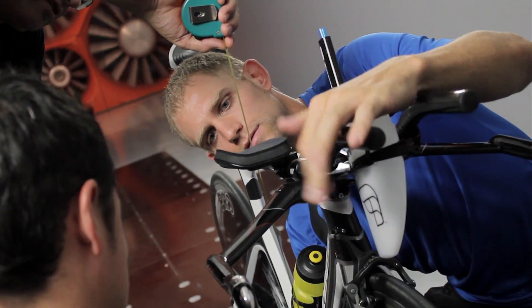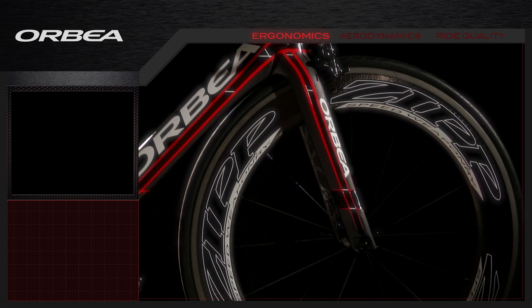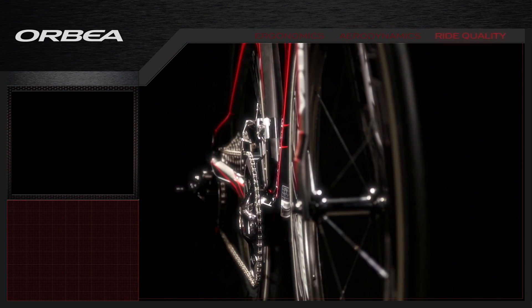We spoke with riders of every level, spent months in the wind tunnel, and years in development. Our new design was focused on three key elements: ergonomics, aerodynamics, and ride quality.